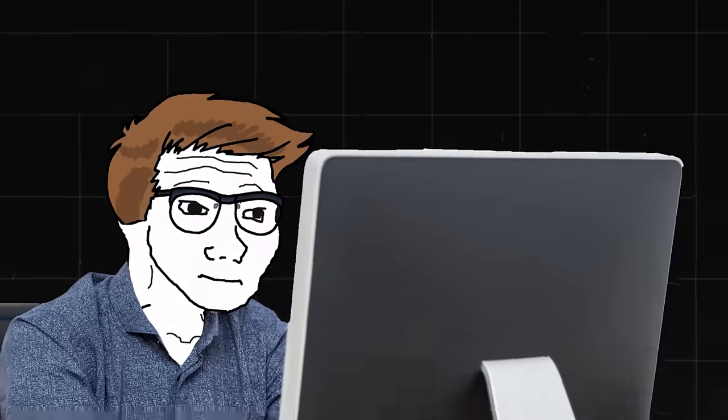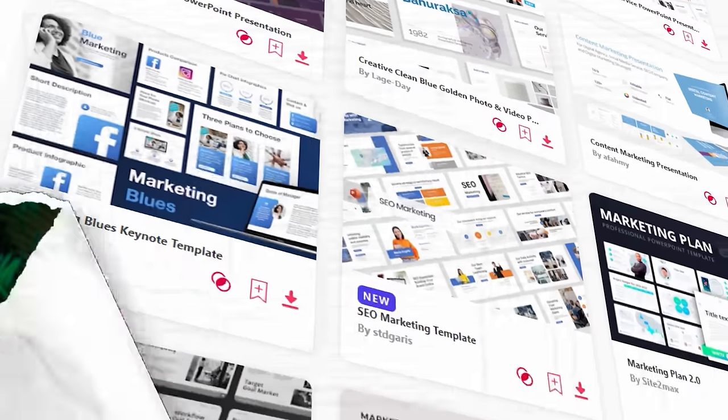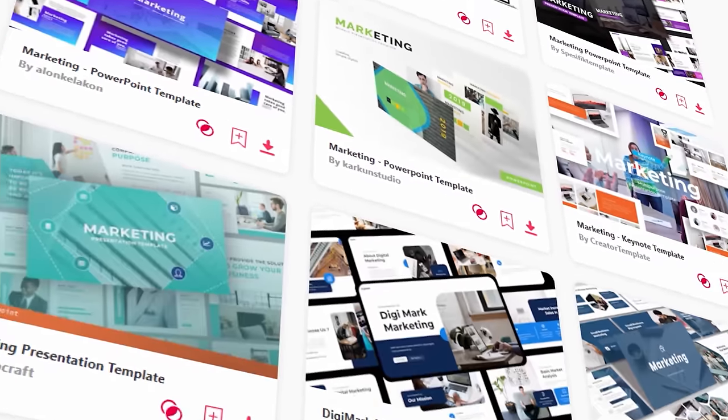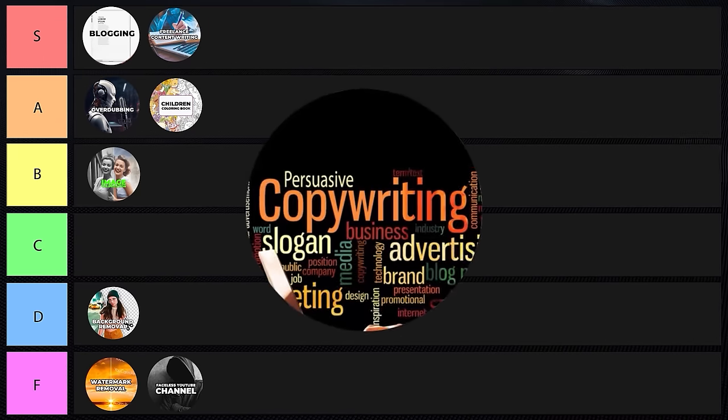Copywriting services — I still think human copywriters are significantly better than AI at this point. There are some exceptions, like the VSL example, but that involves a very detailed process. Generally speaking, copywriting from AI is not very good, and I can almost always recognize when someone is using AI copy. I'm putting this into B tier.